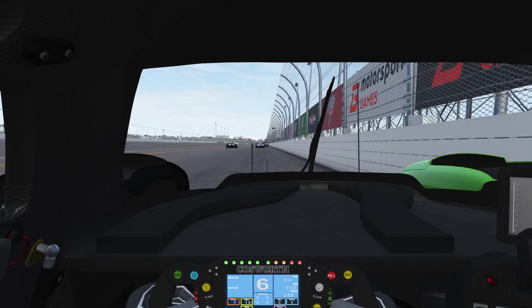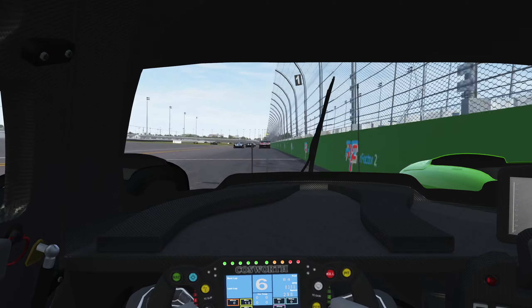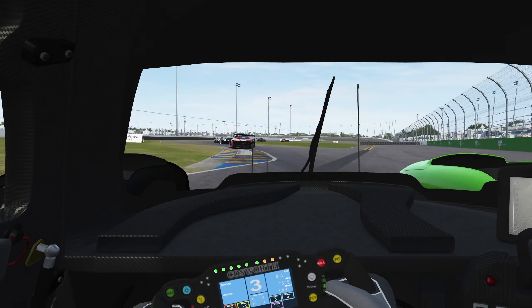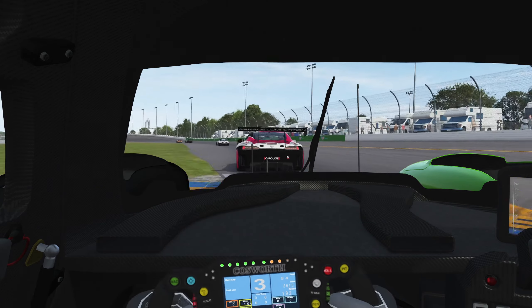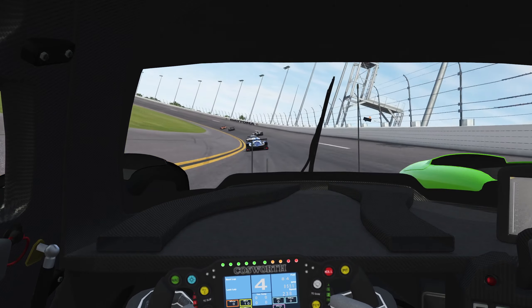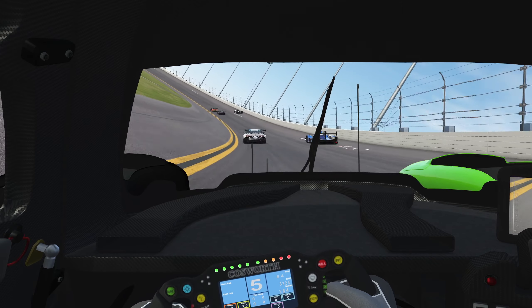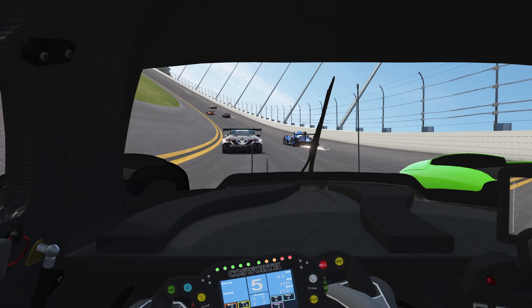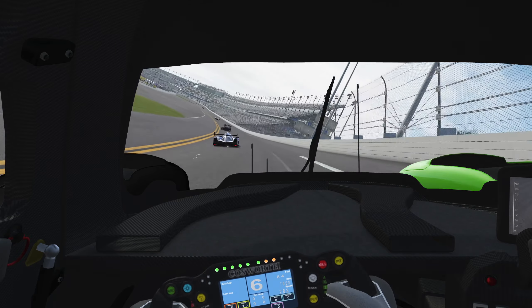I chose the Daytona road course because we had a 24-hour race here in the Virtual Endurance Championship, and this was also the moment I had the most time to do all this driving. Although it means the tires are less affected by everything, as there are lots of full-speed parts, it also means that everything is much more consistent. Later I do want to do this test with different cars and different tracks — if you'd like to see that, please let me know in the comments.